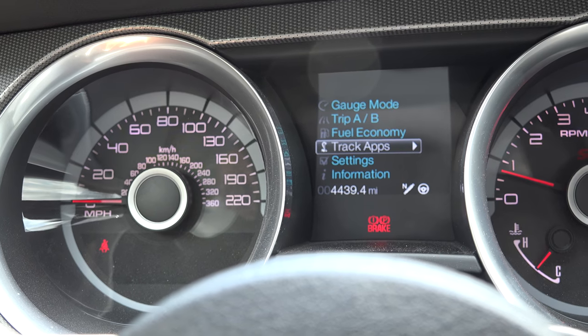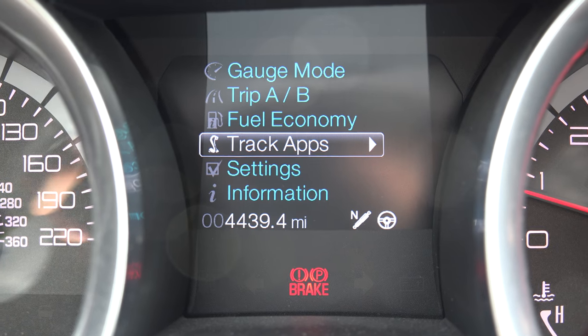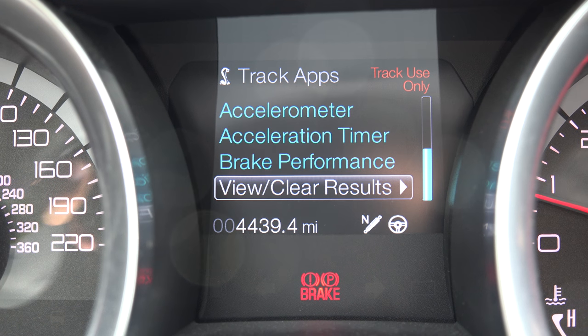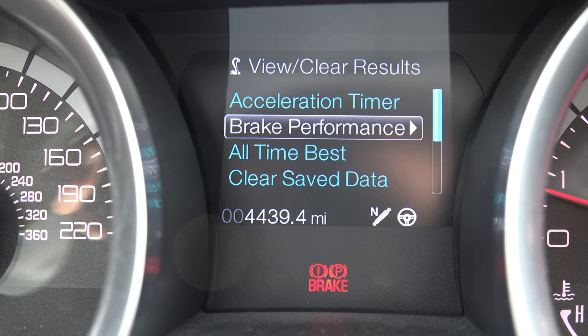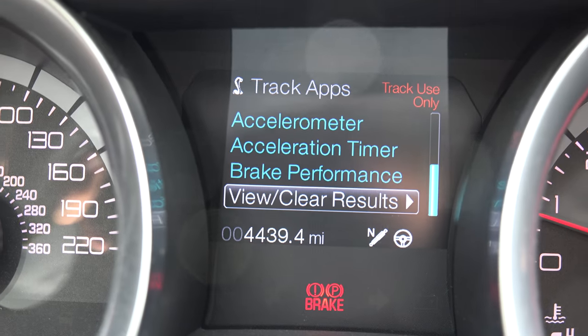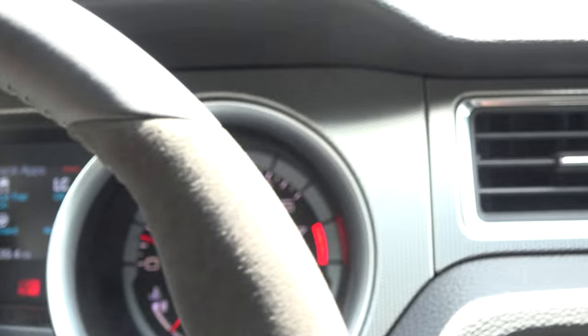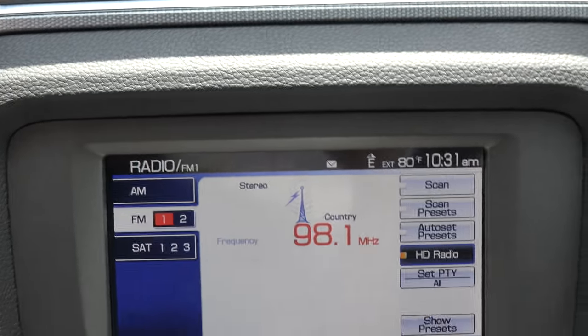At 4,439 miles, it has the fuel economy information and track apps — you'll see the acceleration timer and brake performance data. And like I said, this is a very low-mileage vehicle in like-new condition; the track apps have never even been used, nothing been messed with.